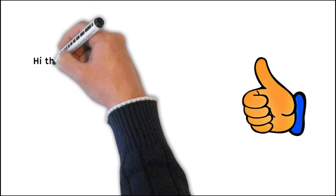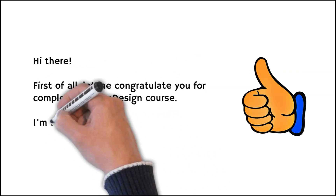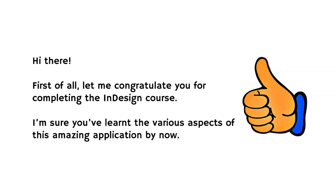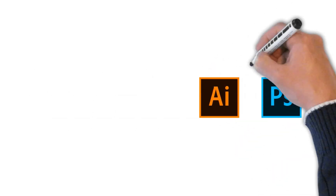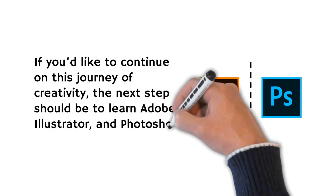First of all, let me congratulate you for completing the InDesign course. I'm sure you've learned the various aspects of this amazing application by now. If you'd like to continue on this journey of creativity, the next step should be to learn Adobe Illustrator and Photoshop as well.